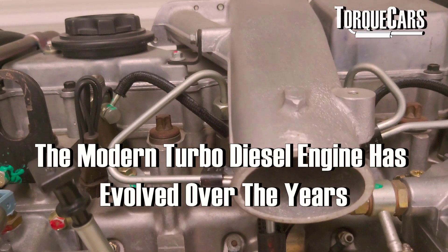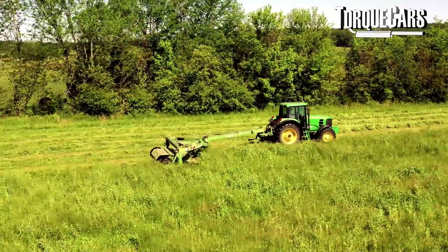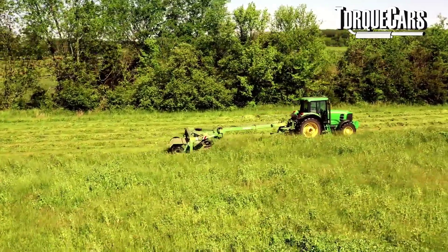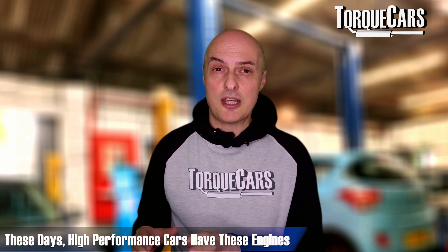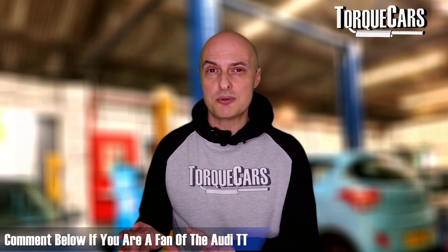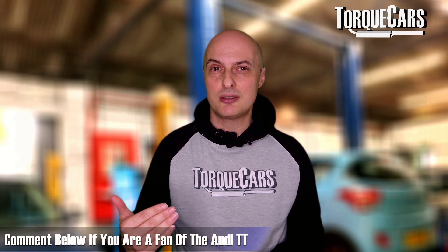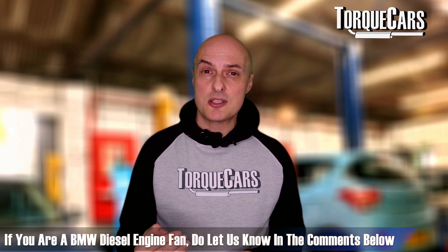The modern turbo diesel engine has certainly evolved greatly over the years, from the early agricultural units used in tractors and commercial vehicles, to the engines fitted in high-performance saloon cars and sports cars today. Even Audi's TT has a diesel option, and a lot of prestige BMWs have a diesel option.